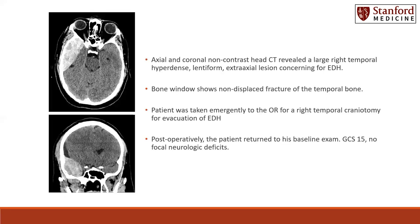He had a non-contrast head CT, and here we see cuts of the axial and coronal images from that scan. These images revealed a large right temporal hyperdense lentiform extraaxial lesion concerning for epidural hematoma. You can see that there is mass effect as well as midline shift placed on the brain.